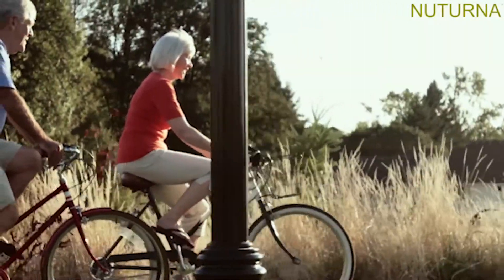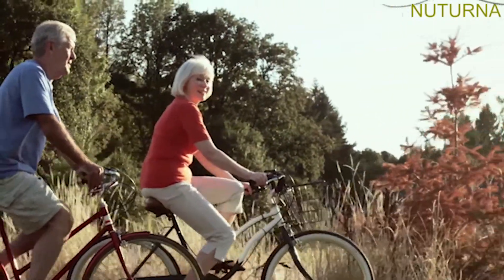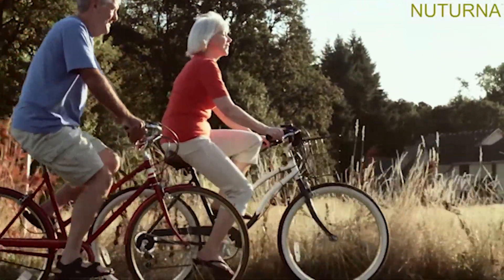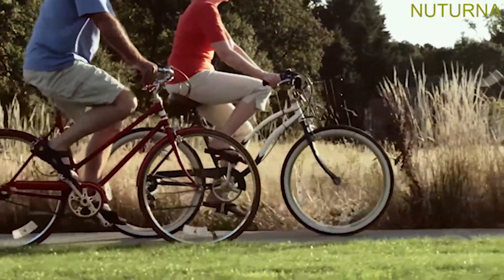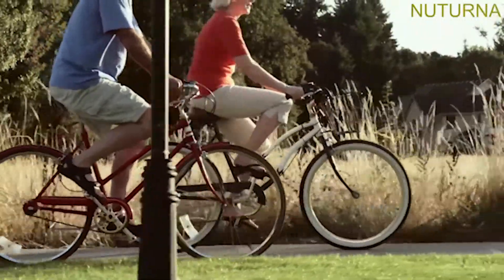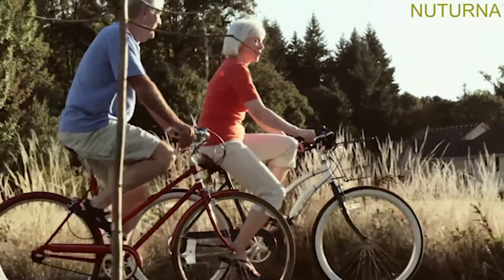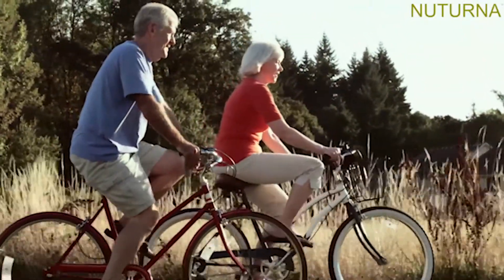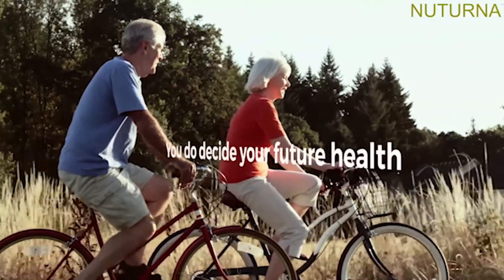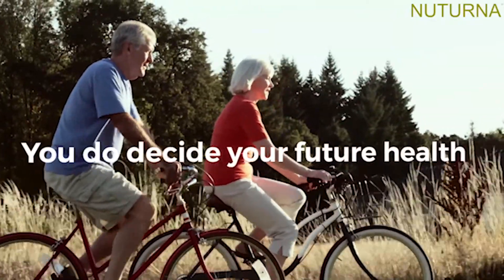As you have seen by now, keeping your blood sugar under control is one of the most important things you need to be doing. We have tried to give you as many of the tools needed to help you do this, but ultimately, you decide your future. You decide what you had for breakfast this morning. You decide if you do any exercise today or not. You do decide your future health.